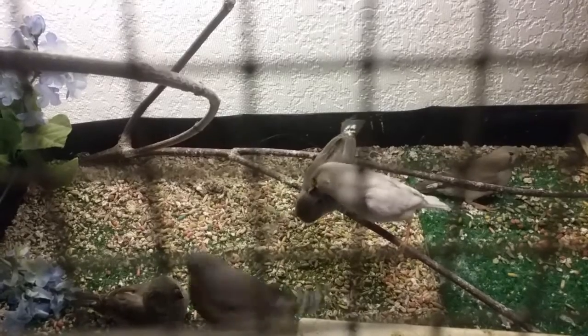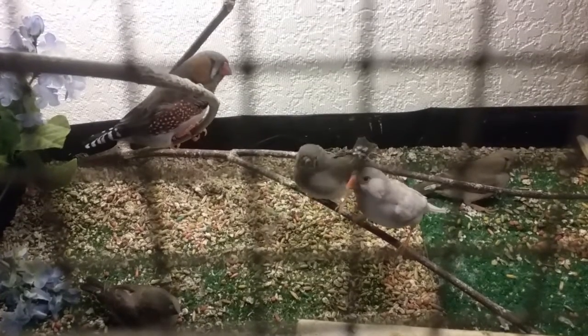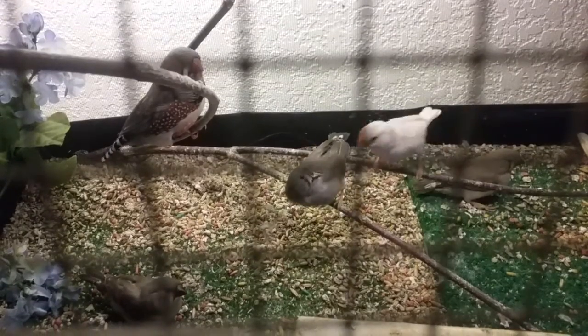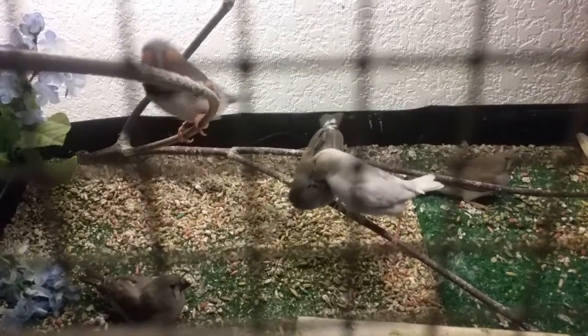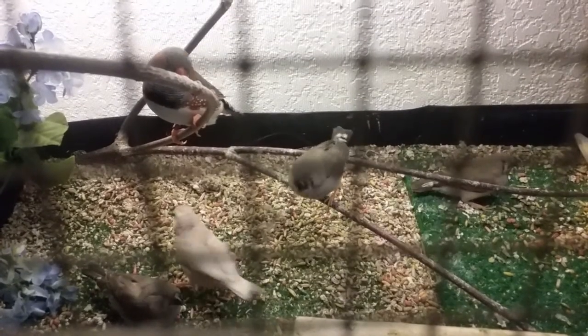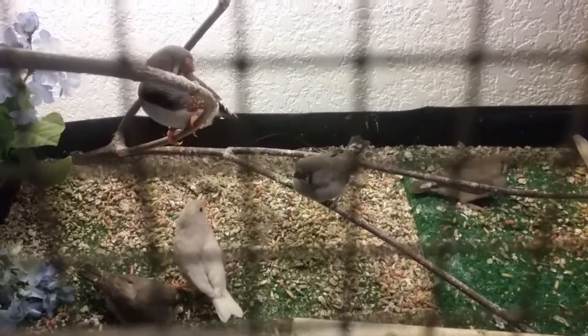There mom goes — she's going to feed him. Good mama, good job mama! I guess I'm hungry, baby. Good job.